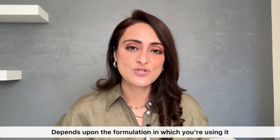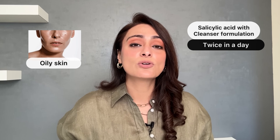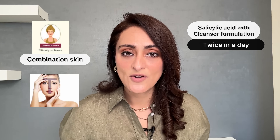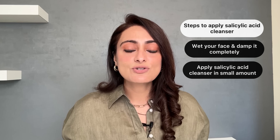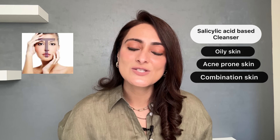How often to use salicylic acid depends on the formulation. If using a cleanser, you can use it twice a day. For oily skin, use the cleanser on the whole face; for combination skin, use it only on the T-zone. Wet your face, apply a small amount of salicylic acid cleanser, lather it, leave it on for about 30 to 45 seconds to let the ingredients work, then wash it off.